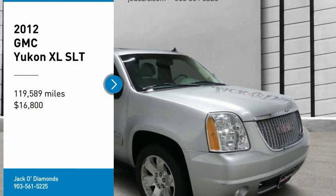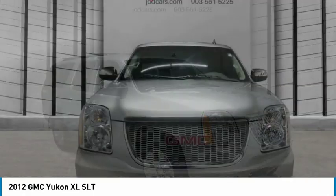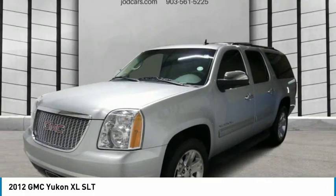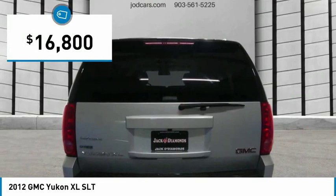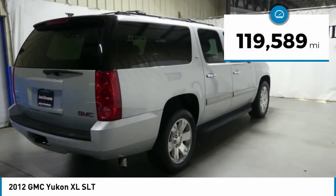Stop by and take a look at the 2012 GMC Yukon XL. The GMC Yukon XL is a great choice for families who need a full-size SUV with maximum seating. The looks don't hurt either, and it is priced below $20,000. This vehicle has less than 120,000 miles.